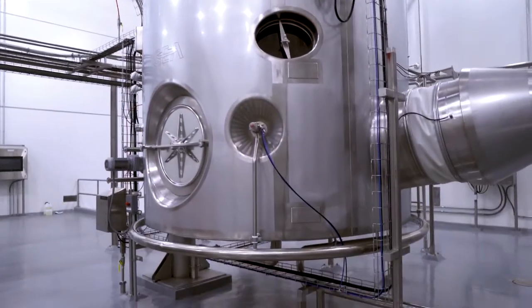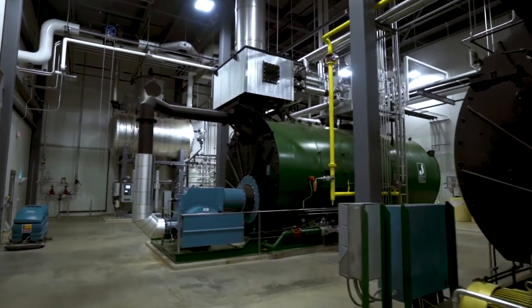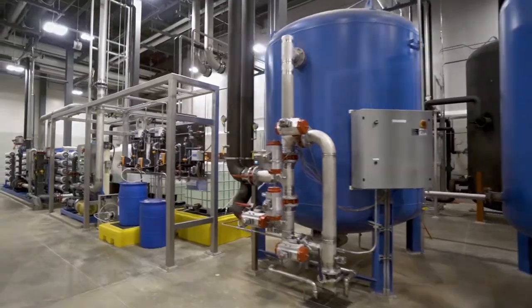We were able to save thousands of tons of refrigeration and thousands of pounds of steam consumption every hour, and we reuse over 90 percent of the water from the facility.